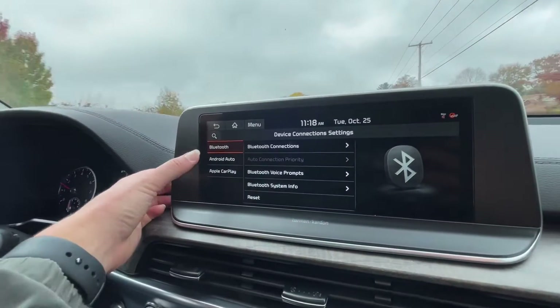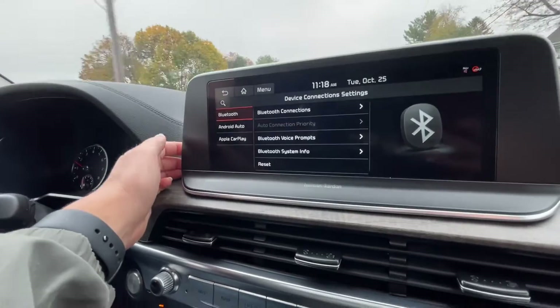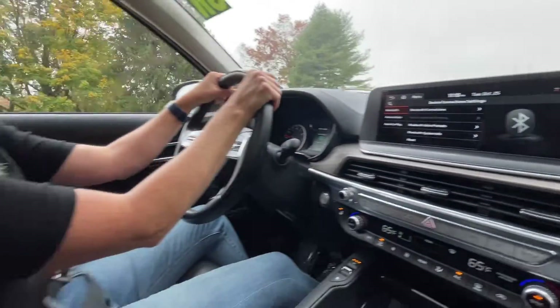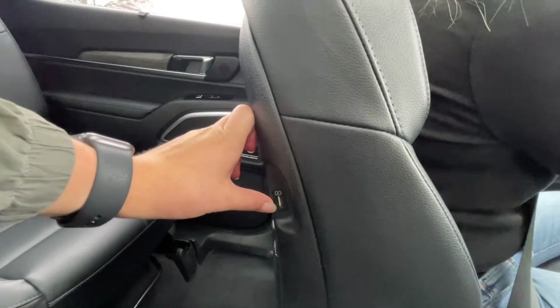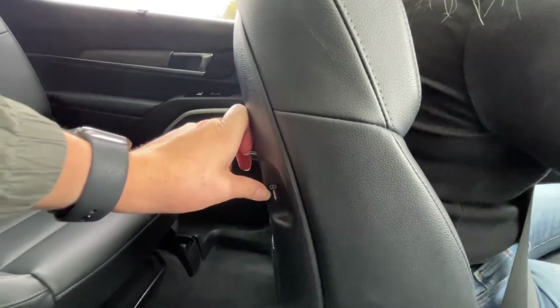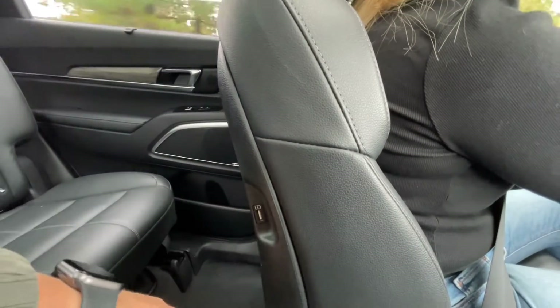Here you go, guys. You can see the Telluride has both Apple CarPlay, Android Auto, and Bluetooth capabilities. With the phone chargers — I thought this was neat — on the back of both the driver's side and the passenger's side, there is a USB cord plug-in.